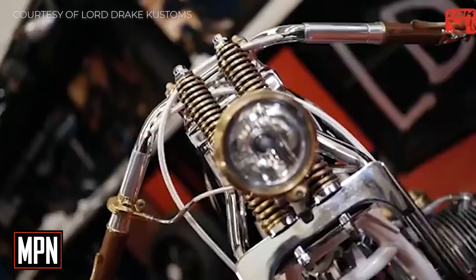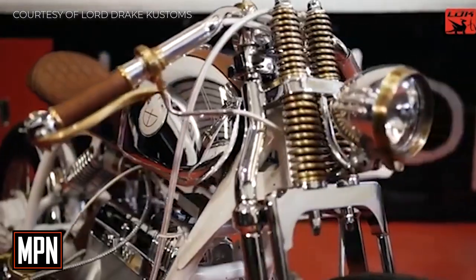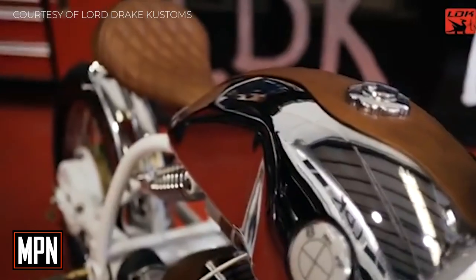Hey everyone, I'm Jackie Van Ham from Motorcycle and Power Sports News, and today we're going over the details of Lord Drake Customs' Limited Edition BMW R100 Cafe Racer.